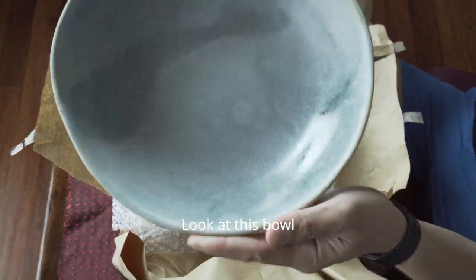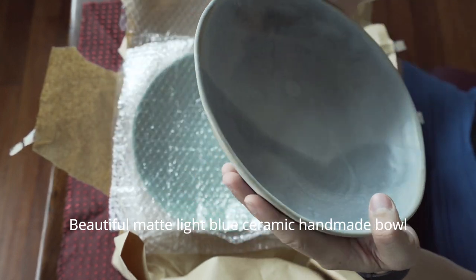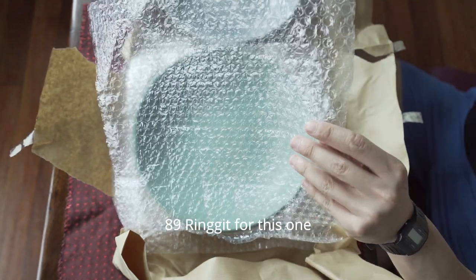Look at these bowls. Beautiful matte light blue ceramic handmade bowl. I got this for 89 ringgit.